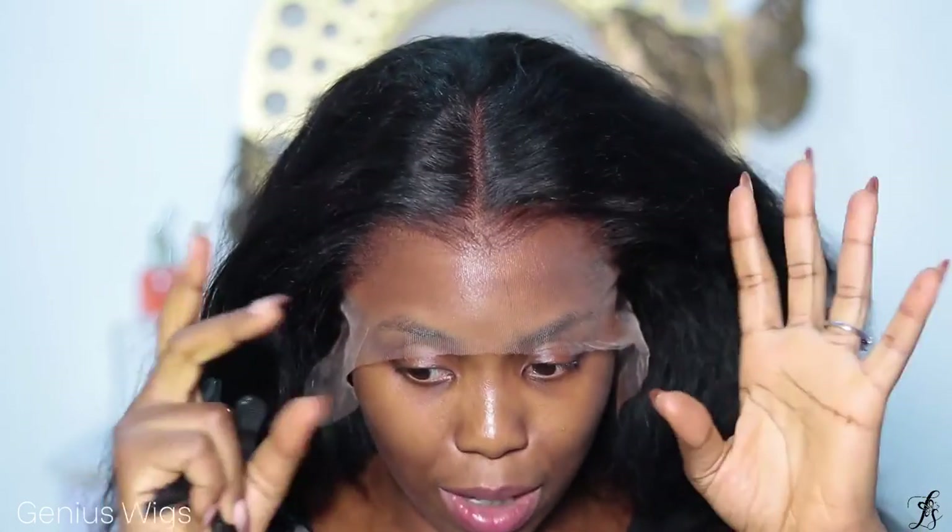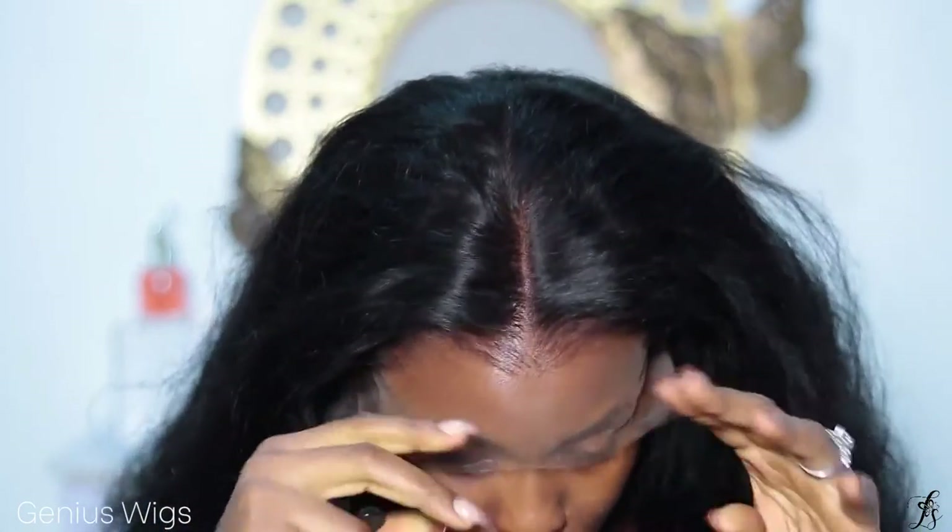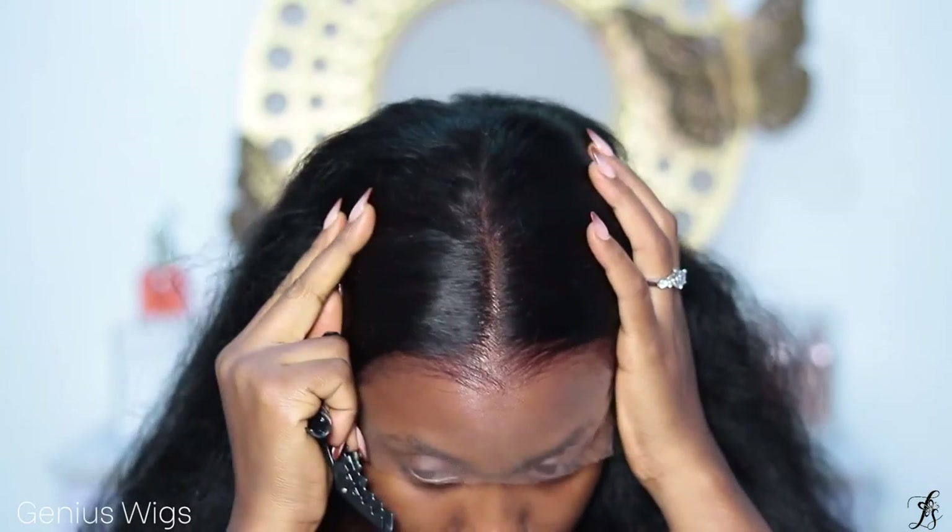You get your money's worth with this wig — you get way more than your money's worth. Which company would pluck hair like this for you and tone the lace? I literally just applied foundation on it and that was it. There's no wig cap underneath this.